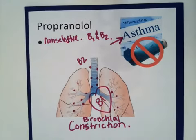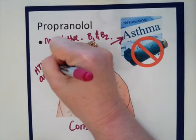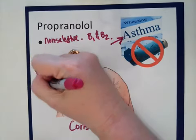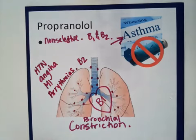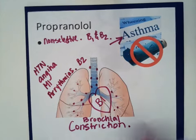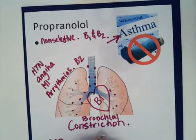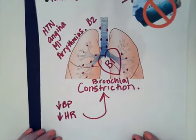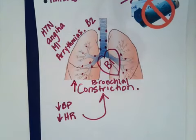Propranolol is given for hypertension, it's given for angina, it's given for MI and other arrhythmias. However, we do not want to give it if the patient has asthma. It does all the same things the other beta blockers do — it decreases BP, it decreases heart rate. The problem is that it also increases bronchial constriction. That is one of the key side effects.